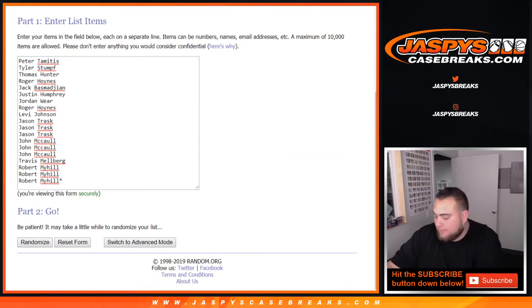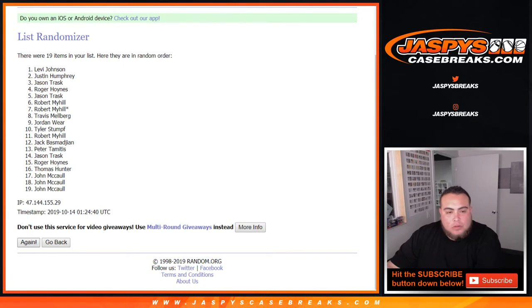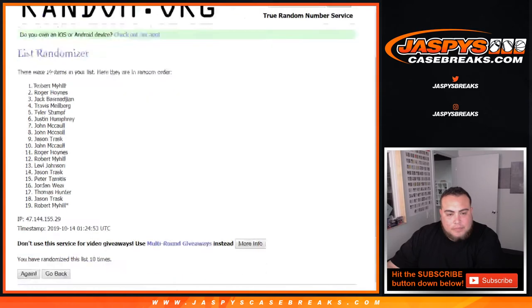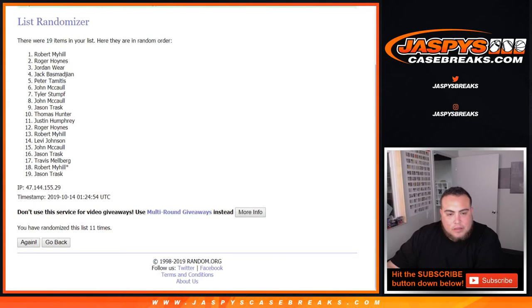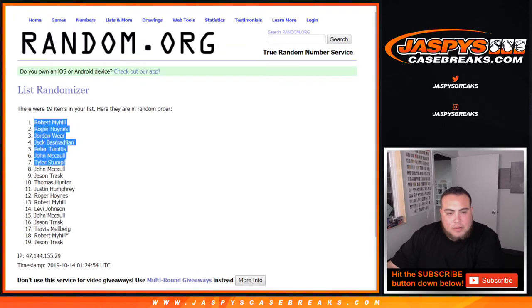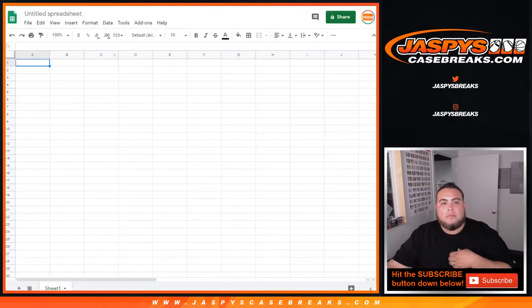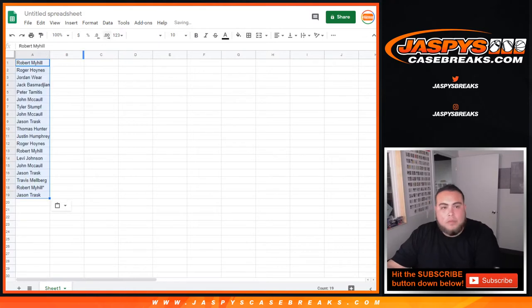We got a 6 and a 5, so 11 times. Counting out 11 positions — and after 11 times we land on Robert, then Jason. There you go.